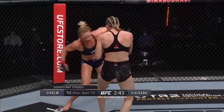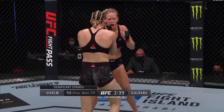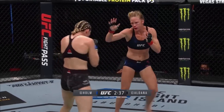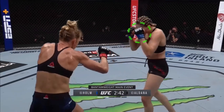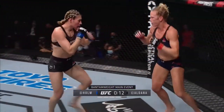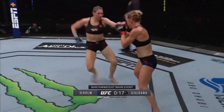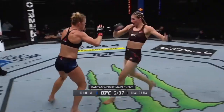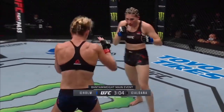Aldana pushes forward, Holm circles to her left, Aldana follows. As she follows, Holm hits a left hand or a kick. That's not to suggest that Aldana landed absolutely nothing — some left hooks here and there found their mark, her jab looked decent whenever Holm was actually directly in front of her, and she landed her fair share of kicks. But without the lateral movement necessary to cut Holm off, she never found any form of momentum.